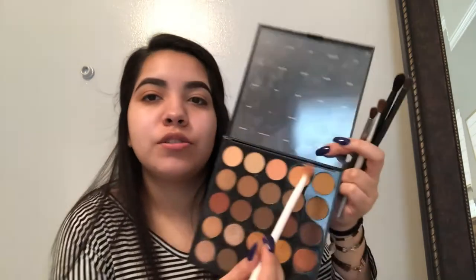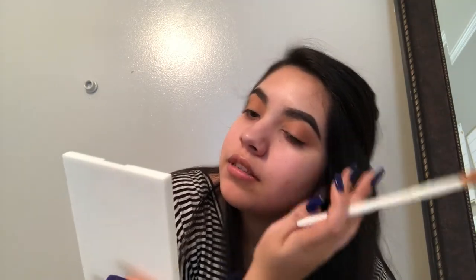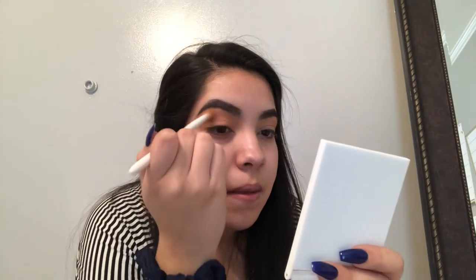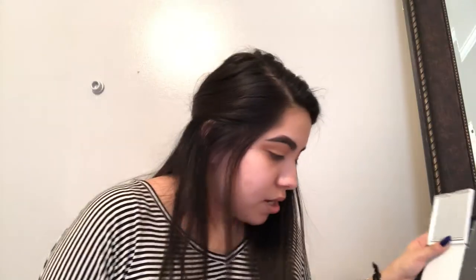I'm going to go in with these two shades — like a basic transition shade. Comment if you guys want me to call out the names. I have to focus it in the outer corner because I like a dark outer crease — it goes with my eyes. I put them in circular motions and then work them in. It doesn't matter if it goes outside the crease because it's your transition shade, so everything blends into this color.